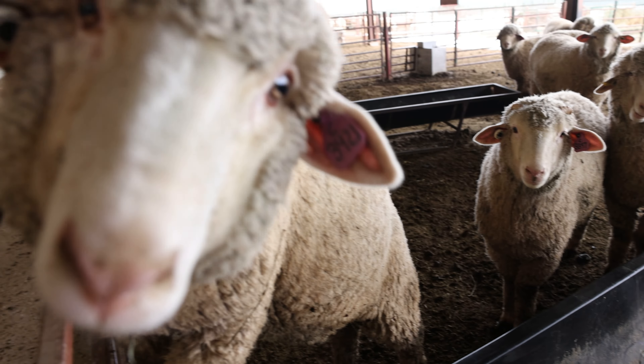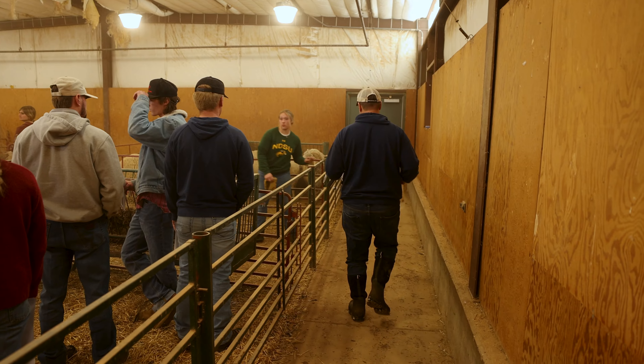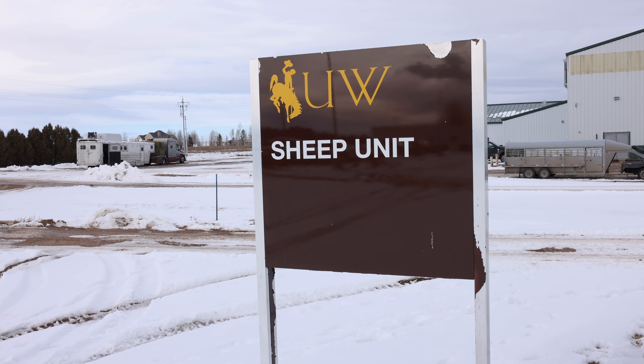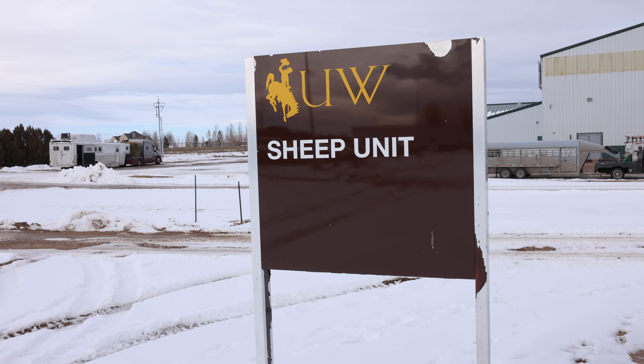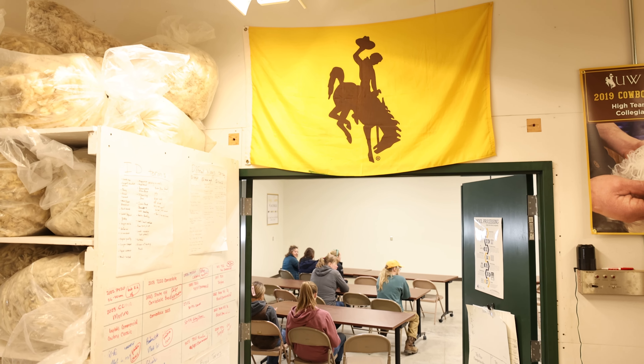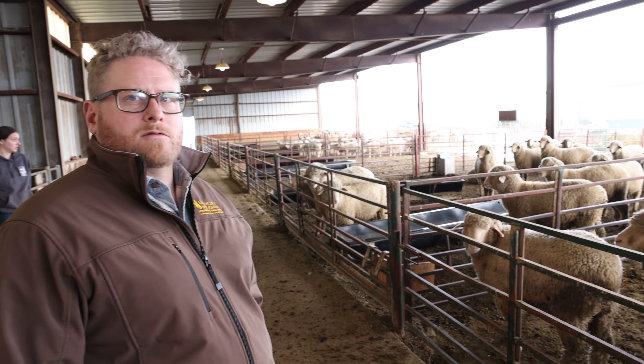We're just putting our Lamb of Year lambs back in their pens. Today we got weights on them and ultrasound for ribeye thickness, which will go into some of our data for this Lamb of Year project. We want to help producers improve the quality of the lamb and wool they produce. The ability to capture that information, know who's who, and correlate that to the actual harvest process is kind of part of what we do.